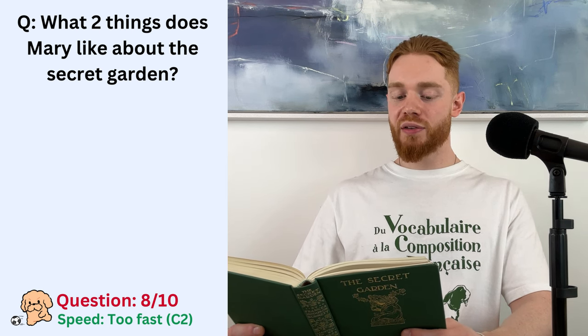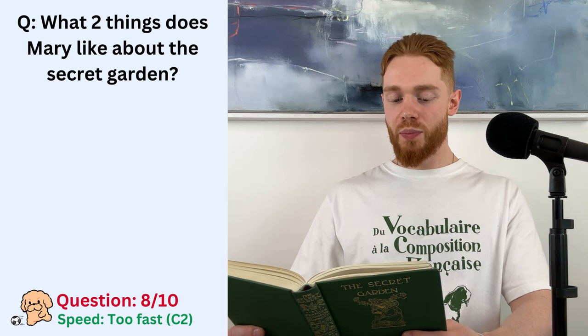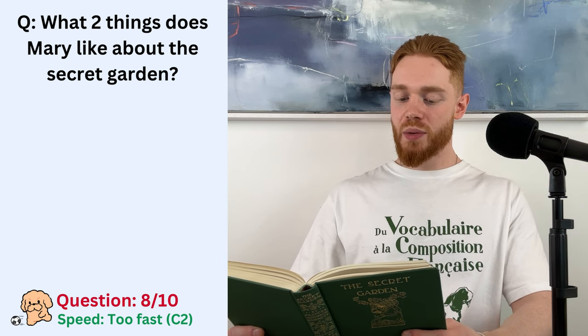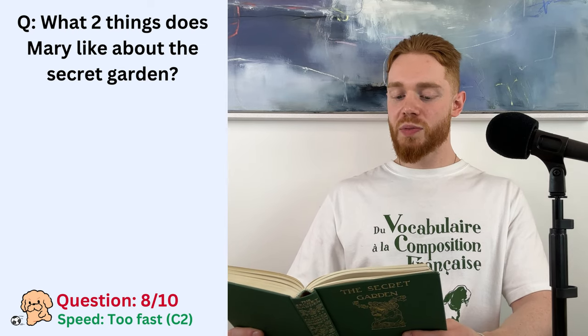It seemed almost like being shut out of the world in some fairy place. The few books she had read and liked had been fairy storybooks, and she had read of secret gardens in some of these stories. Sometimes people went to sleep in them for a hundred years, which she thought must be rather stupid.